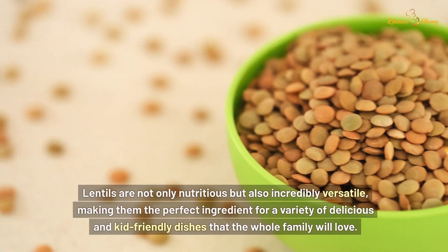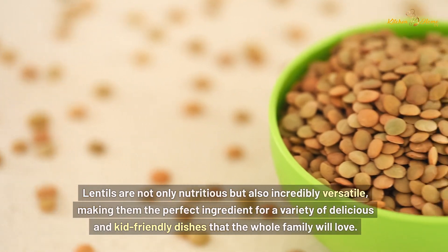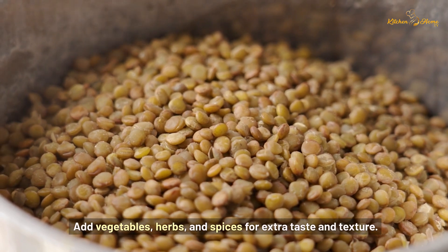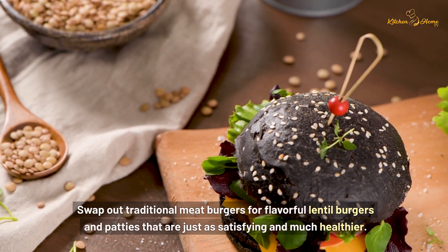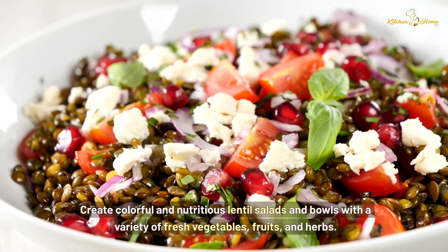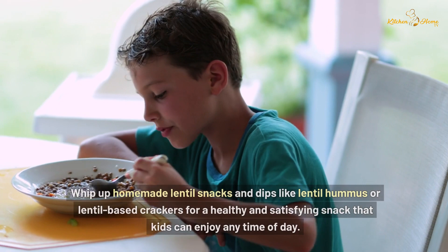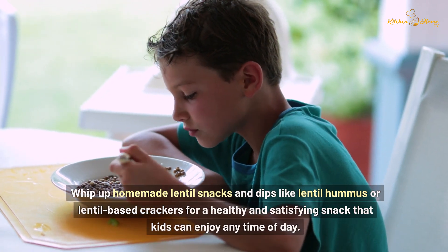Lentils are not only nutritious but also incredibly versatile, making them the perfect ingredient for a variety of delicious and kid-friendly dishes that the whole family will love. Warm up on chilly days with hearty lentil soups and stews packed with flavor and nutrition — add vegetables, herbs, and spices for extra taste and texture. Swap out traditional meat burgers for flavorful lentil burgers and patties, served with whole grain buns and plenty of toppings. Create colorful lentil salads and bowls, or whip up homemade lentil snacks and dips like lentil hummus or lentil-based crackers for a healthy snack kids can enjoy any time of day.